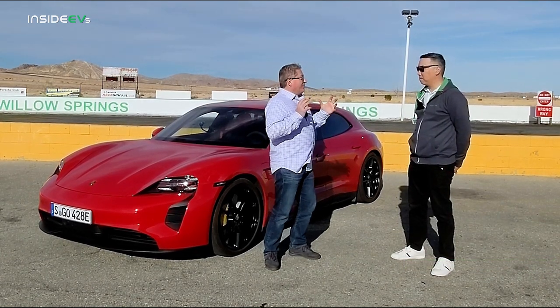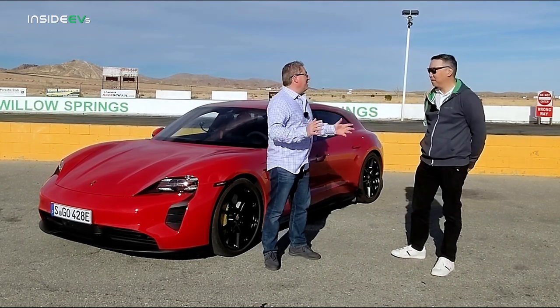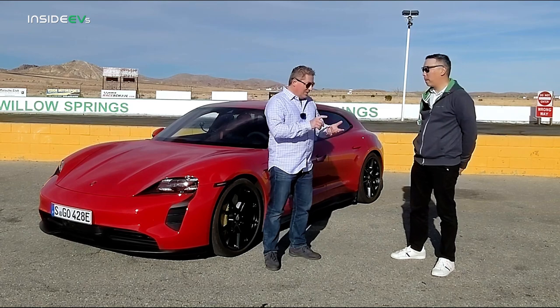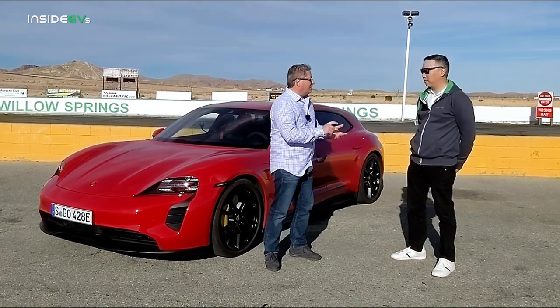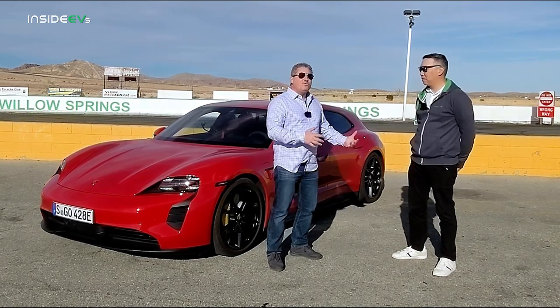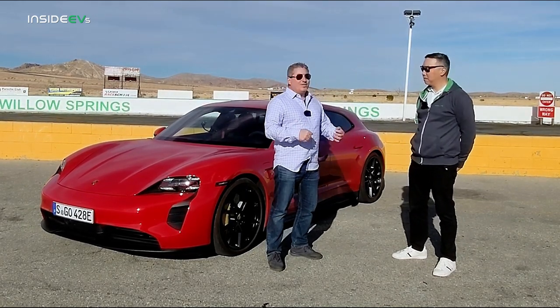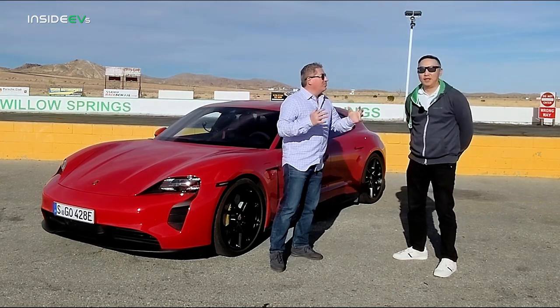I'm here with Calvin Kim, product spokesman for Taycan. Calvin, you've been gracious enough to loan me just about every Taycan that's made — we've done the Turbo S, the Turbo, the 4S, and just recently I had the base rear-wheel drive, which I did range test and charging on. I love all of the Taycans. It's my favorite electric vehicle. But now we have a new Taycan — the GTS and the Taycan GTS Sport Turismo, which we're standing in front of right now. Why do we need another Taycan?